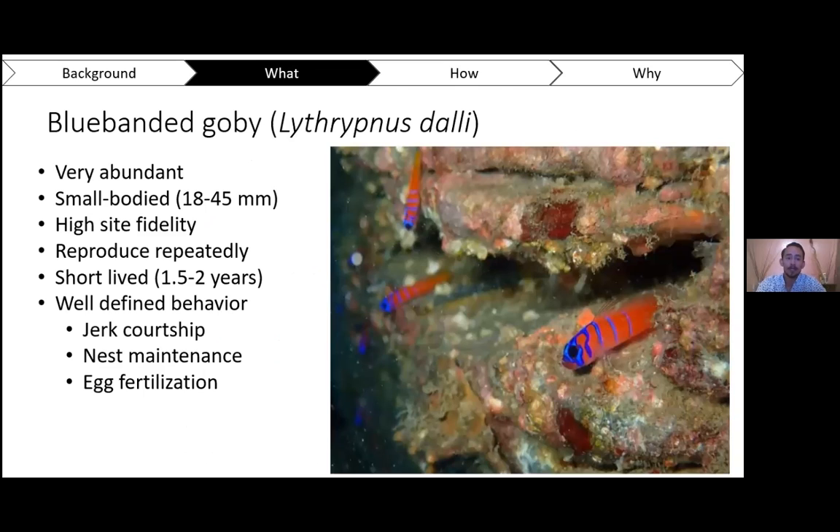That leads me to my study species, the blue banded goby. The scientific name is Lythrypnus dalli. They're very abundant, ranging from Morro Bay, California all the way down to Mexico. They're especially abundant here on Catalina, which is why I've chosen this as my study location. They're a relatively small fish, ranging from about 18 to 45 millimeters. They reproduce repeatedly over their breeding season, anywhere from April into September — a perfect time window for this fellowship. They reach maturity in about a month, making them an easy species to study. Lots of studies have looked at how their reproduction is affected by predator risk or intraspecific social interactions, but no studies have looked at how blue banded goby reproduction is affected by ocean acidification.